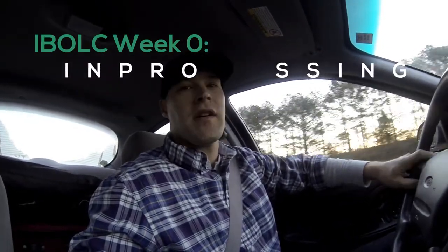What's going on guys? My name is Gracie Greco. It's about 7 a.m. and I'm headed to Infantry Branch Officer Leader's Course in Fort Benning, Georgia. I live in Raleigh, North Carolina. It should take me about 7 and a half hours.